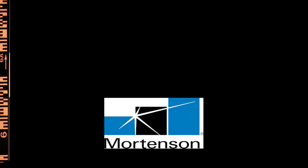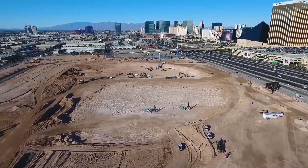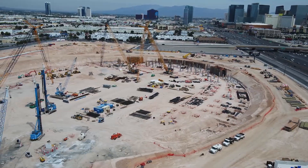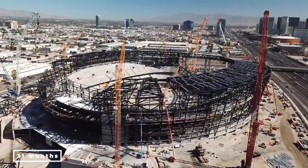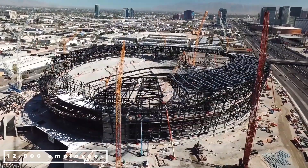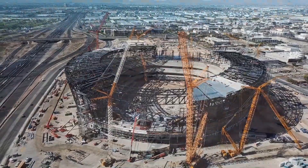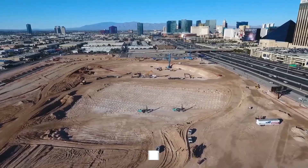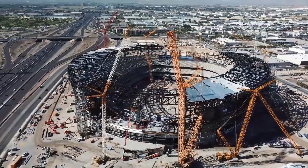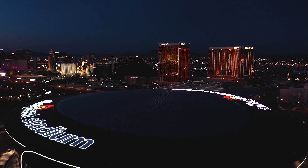The collaboration between Mortenson and McCarthy Building Companies on the construction of the Las Vegas Raiders' new stadium, Allegiant Stadium, served as a case study for how to effectively cooperate on a large scale. In just 31 months, 12,000 employees completed the massive Las Vegas design-build project, which started out as a vast crater in the desert. A technical and architectural masterpiece like Allegiant Stadium feels appropriate for a transfer as significant as the Raiders' move from Oakland to Las Vegas.